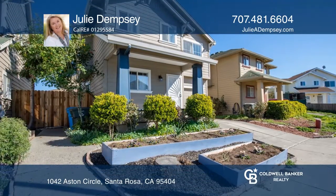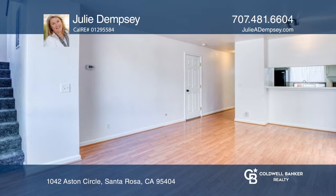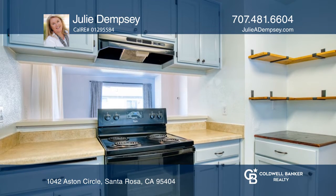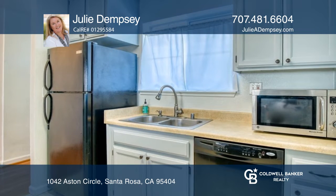Welcome to this remodeled and updated two-story single-family home with an attached garage. Downstairs offers a large living area, picture window, backyard access, breakfast bar, garage access, and full kitchen.